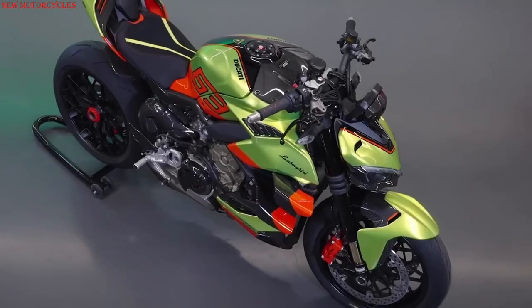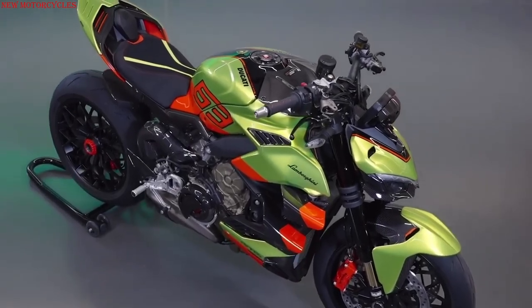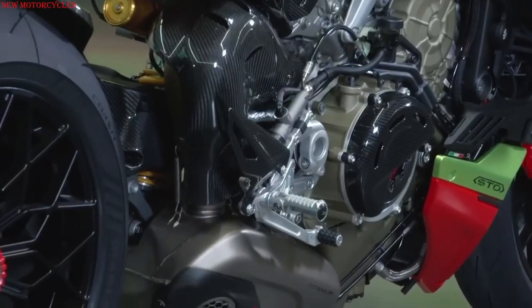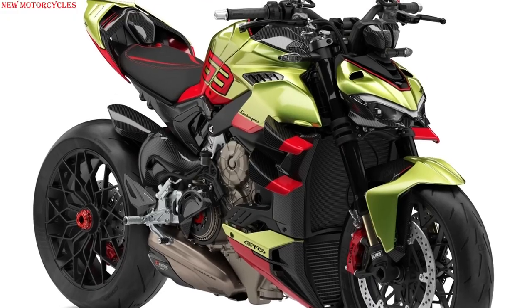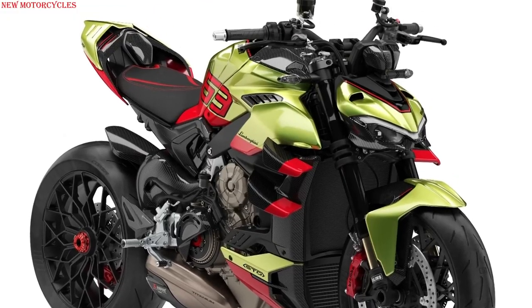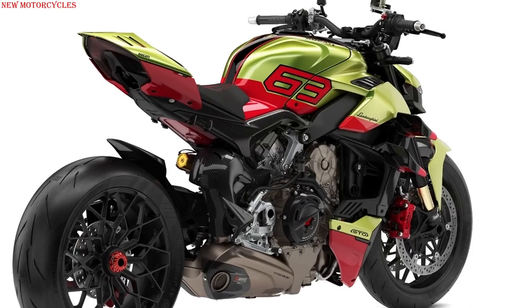At the heart of the Ducati Street Fighter V4 Lamborghini is the 1,103 cubic centimeter Desmosedici Stradale engine, with power of 208 horsepower and a dry clutch, as on the Ducati MotoGP and Superbike models.